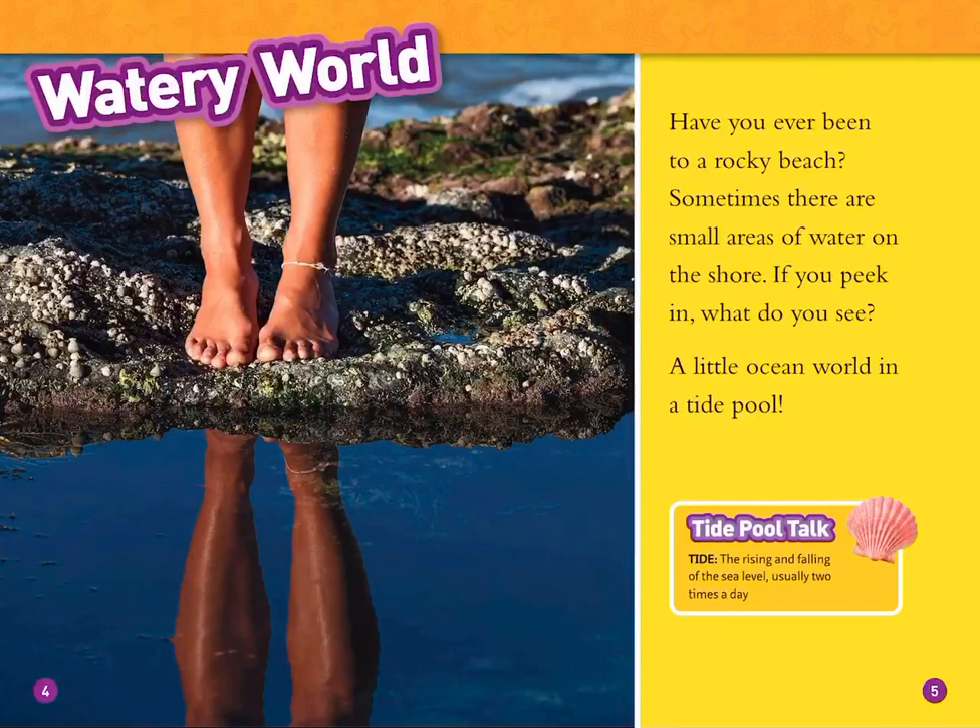Watery world. Have you ever been to a rocky beach? Sometimes there are small areas of water on the shore. If you peek in, what do you see? A little ocean world in a tide pool.